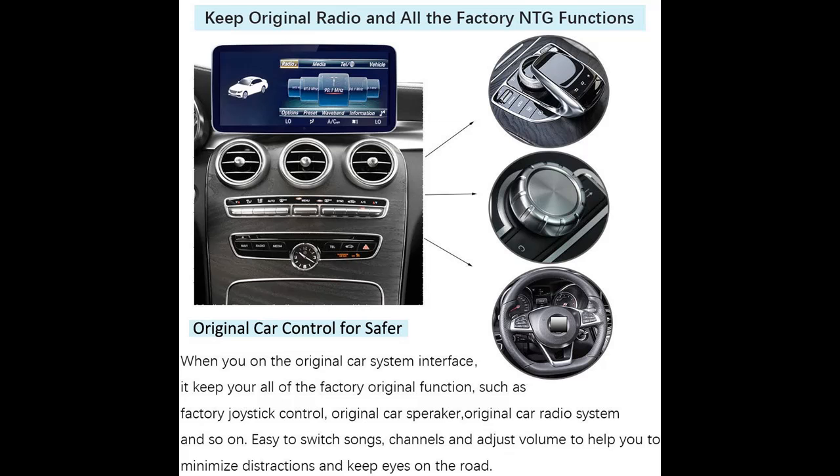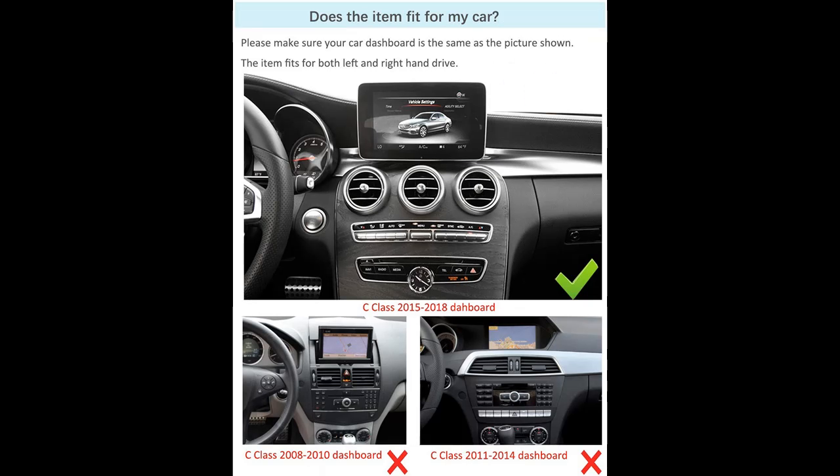Our car touch screen supports all of the factory original functions, such as keeping your original car radio, amplifier function, factory joystick control, original rear view camera and reverse trajectory, and so on. That will help your driving and parking be safer.